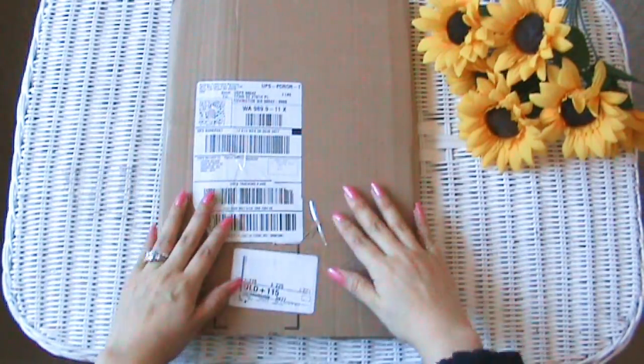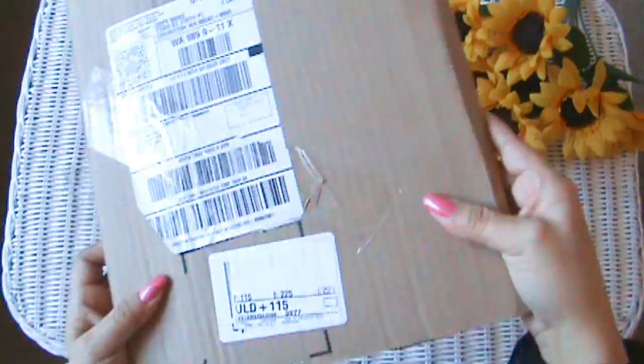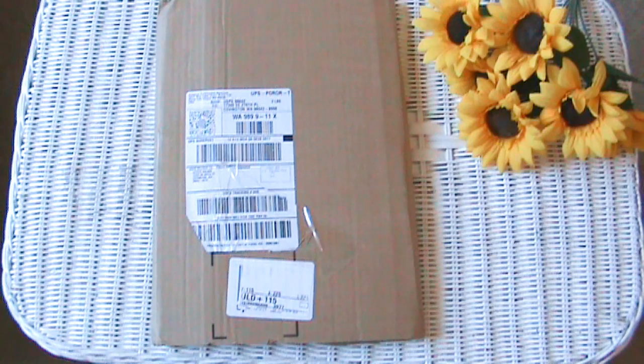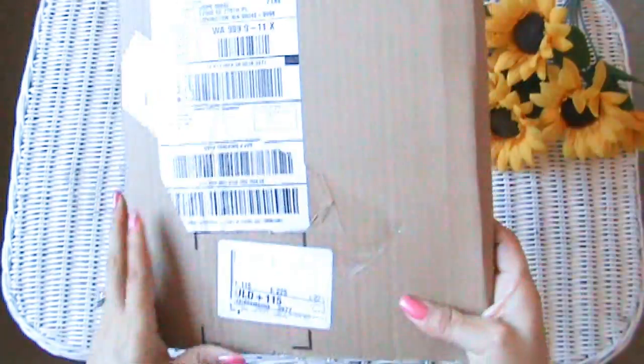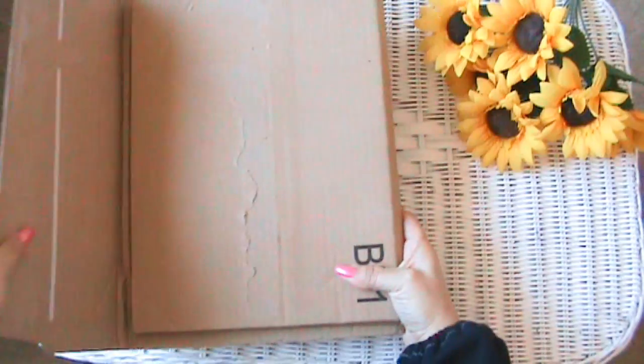Guess what guys, the mail is here! My Tunisian crochet books are here! I was taking the dogs for a walk and on my way back home I noticed the mailman leaving our subdivision. So I hurried up, got the dogs inside, got the mail key, opened up the box, and yay — it was here! I haven't opened them all the way yet.